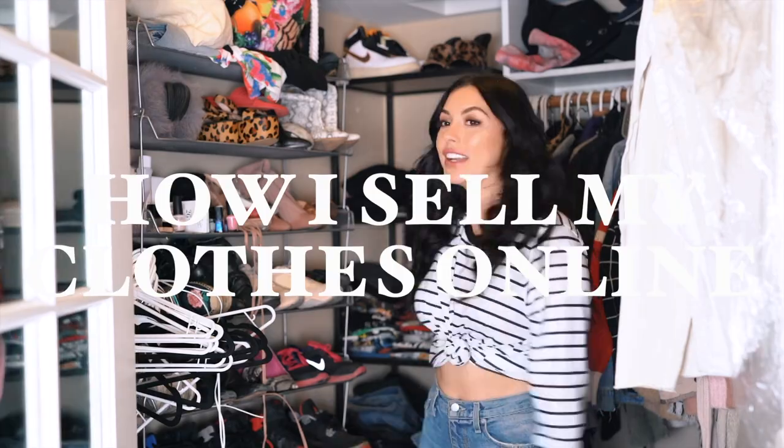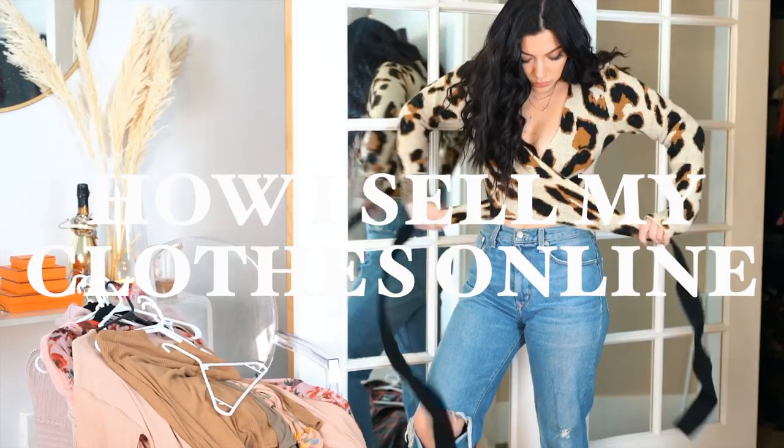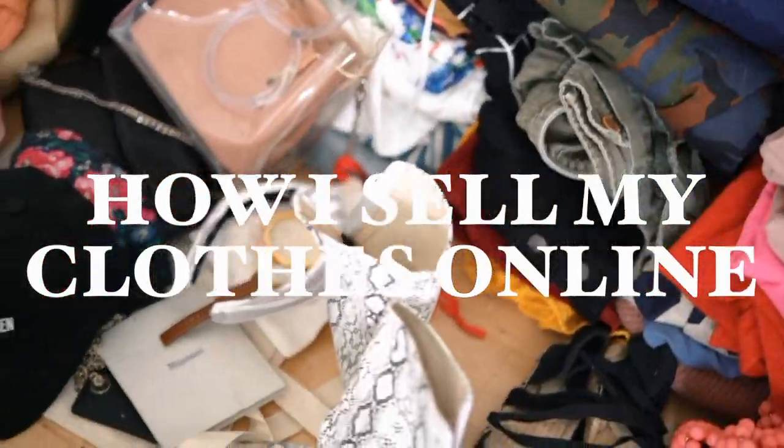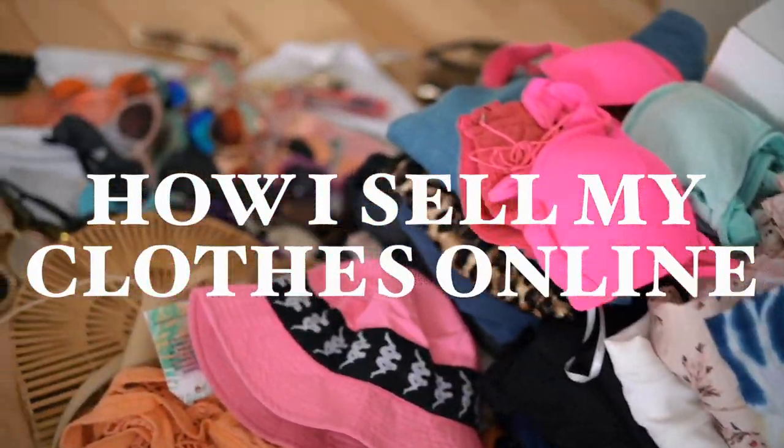Hello internet! My name is Lauren King. Welcome to my channel. In my last video, I brought you along as I massively cleaned out my closet, so it's only natural that today I'm bringing you with me as I list all of the clothes online to sell.